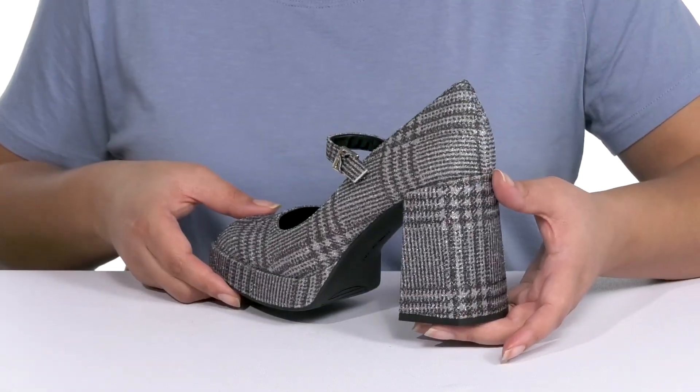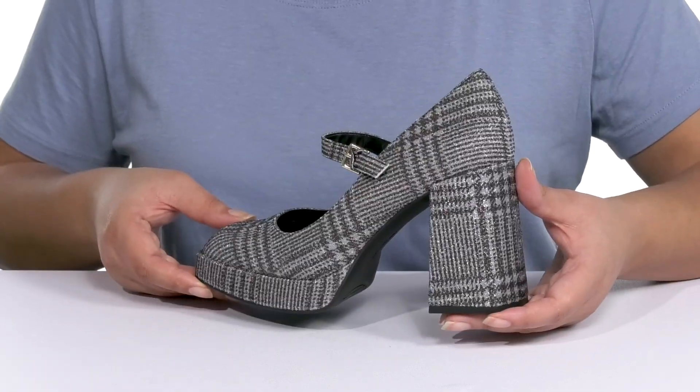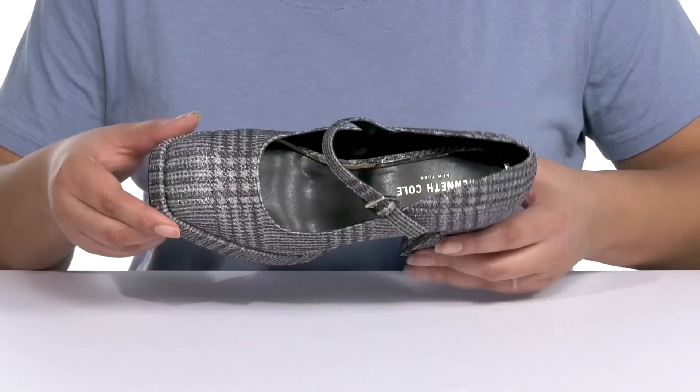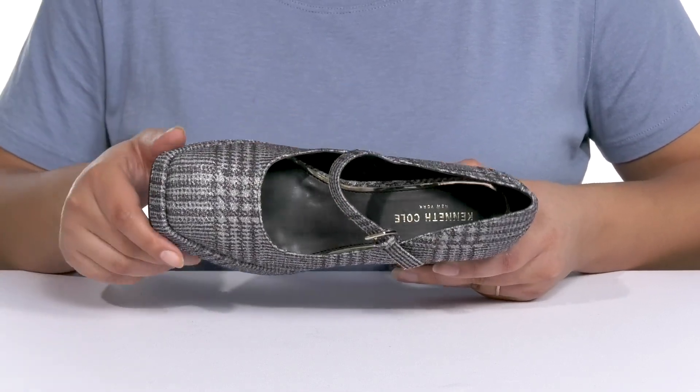They have an all-over unique pattern with a glittery finish, giving you a wild and trendy style that'll keep all eyes on you. Inside, there is a man-made lining with a lightly cushioned footbed to keep you comfortable all day.